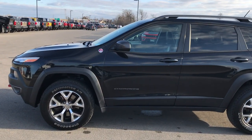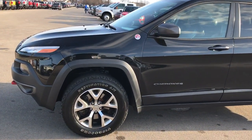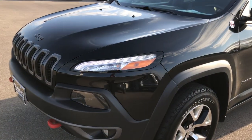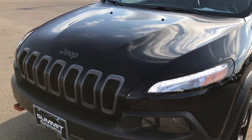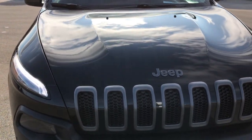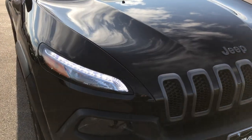This is stock number 7529A. We are here at Summit Automotive in Fond du Lac, Wisconsin, your new and used Jeep Cherokee headquarters.